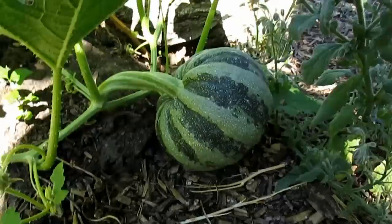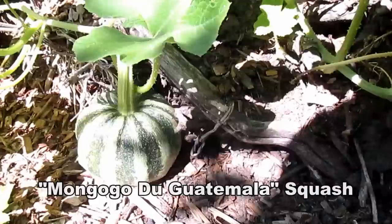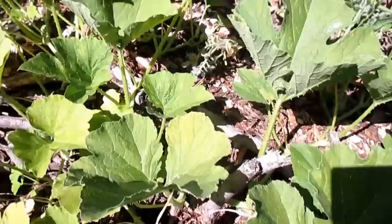...mongogo do Guatemala squash, which are good prepared as a typical summer squash when they're young. As they get older, they're best prepared in pies and preserves.